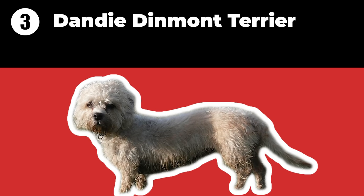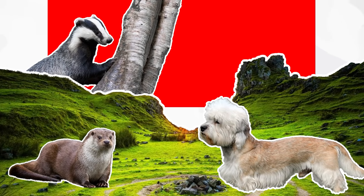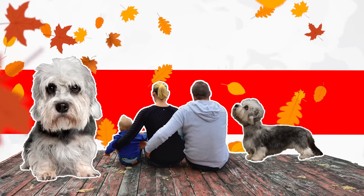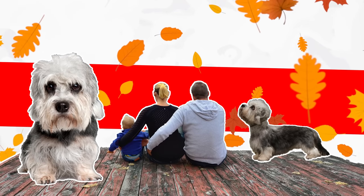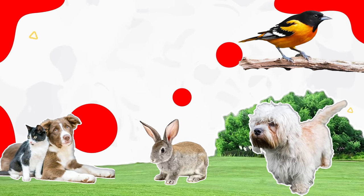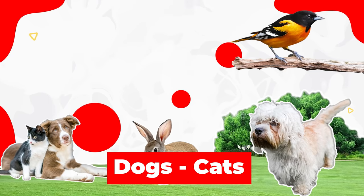The Dandy Dinmont Terrier is a unique terrier from Scotland, where it was used to hunt badgers and others. It now makes both an excellent watchdog and family companion, as it is tough but friendly. Their bark is surprisingly loud and deep, but being a typically reserved breed, they can be trained to be quiet on command. Because they are terriers, they are prone to chasing rabbits, birds, and even other dogs and cats.